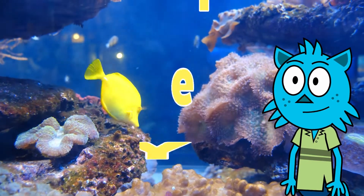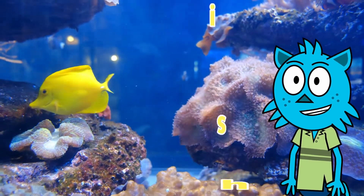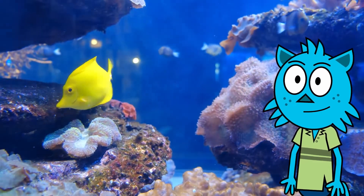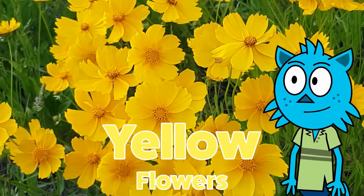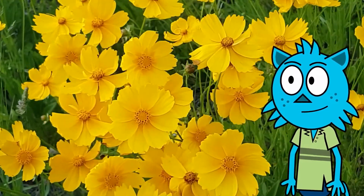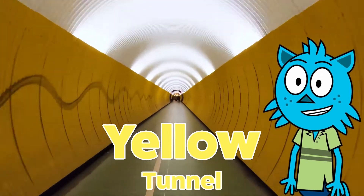Here is a beautiful yellow colored fish — watch this fish swim in the sea. Look at these pretty yellow flowers. Let's walk through this yellow colored tunnel.